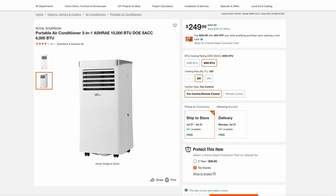These portable units can be really convenient and nice. This one also has a remote control and is rated to cool up to 350 square feet. So $250 for a unit this size is a really good deal.